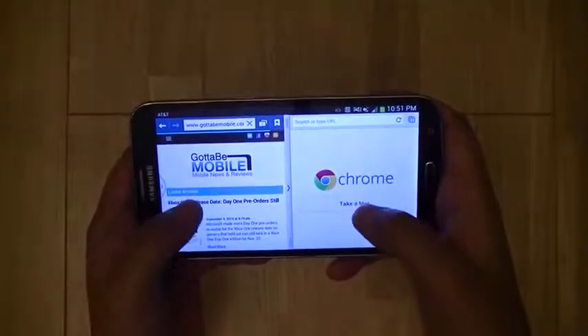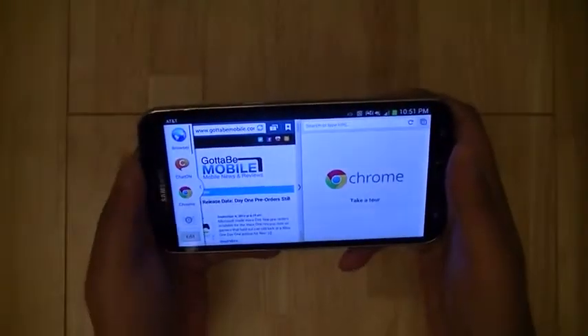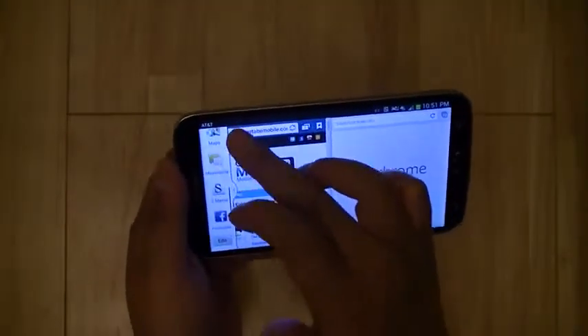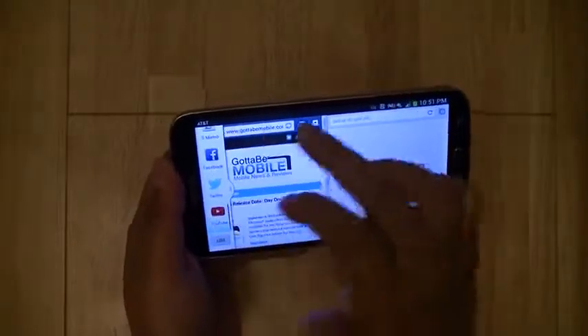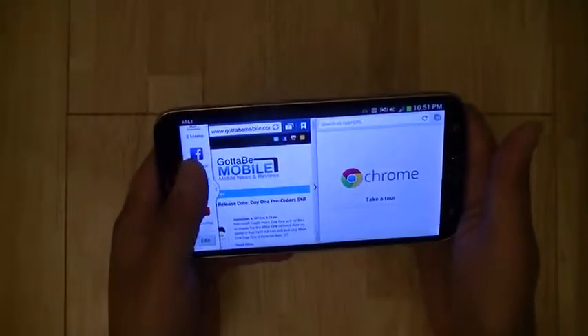This will allow you to actually view two browsers simultaneously side by side. If you don't want to use both browsers, you can switch between emails. A number of first-party and third-party applications are supported, including Facebook, Gmail, Twitter, and YouTube.